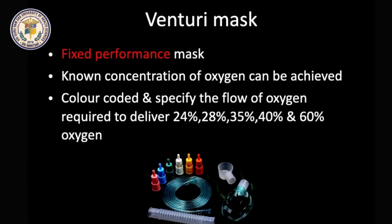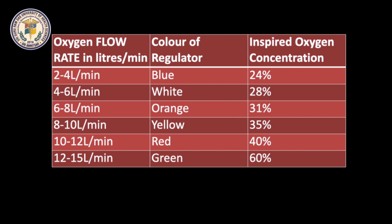Venturi mask is a fixed performance mask where a known concentration of oxygen can be achieved, as we can regulate FiO2. The mask has color-coded regulators which specify the flow of oxygen required to deliver specific percentages of oxygen. 24-60% of oxygen can be delivered with a flow rate of 2-15 liters per minute.